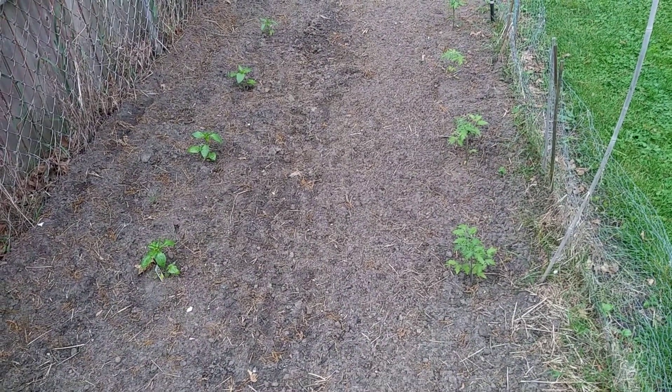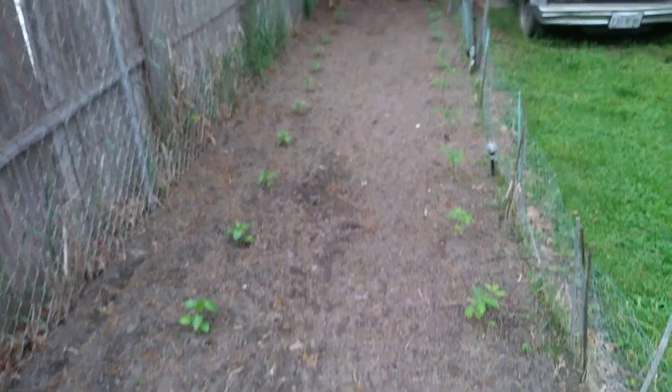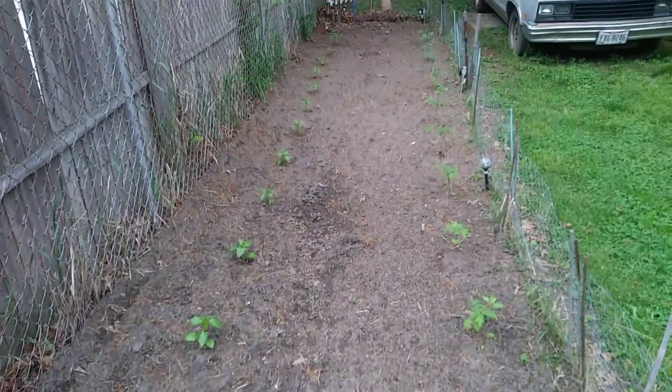Okay, here we are again — just a quick update on the garden. I know I just put it in last weekend, so not a whole lot has changed, but just letting you know that nothing has died on me. Everything's looking good.